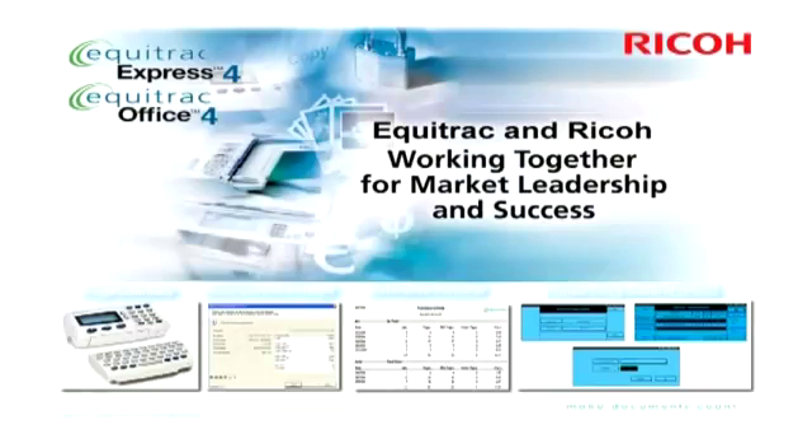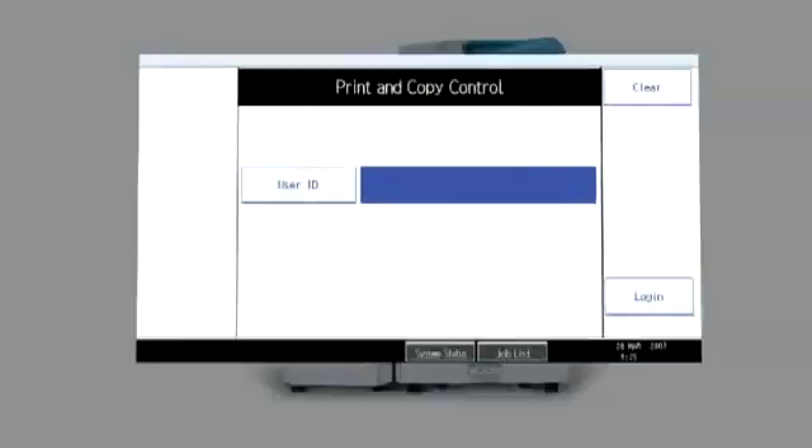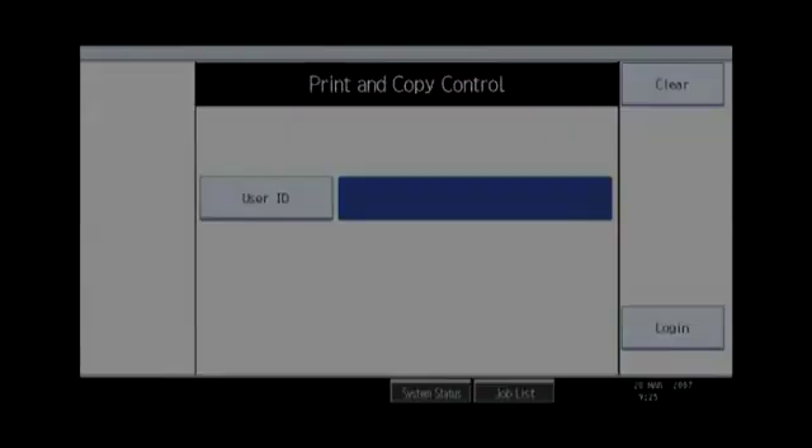Currently, we offer two versions of the Equitrack solution: Equitrack Office for the general office application and Equitrack Express for educational establishments. Equitrack Express is tailored to the needs of the educational market, with specific features such as the ability to work with user credits, so that printing and copying are stopped when the user's credit reaches zero. This feature is known as enforced account limits. For more information on Equitrack Office or Equitrack Express, please get in touch with your usual RICOH contact.